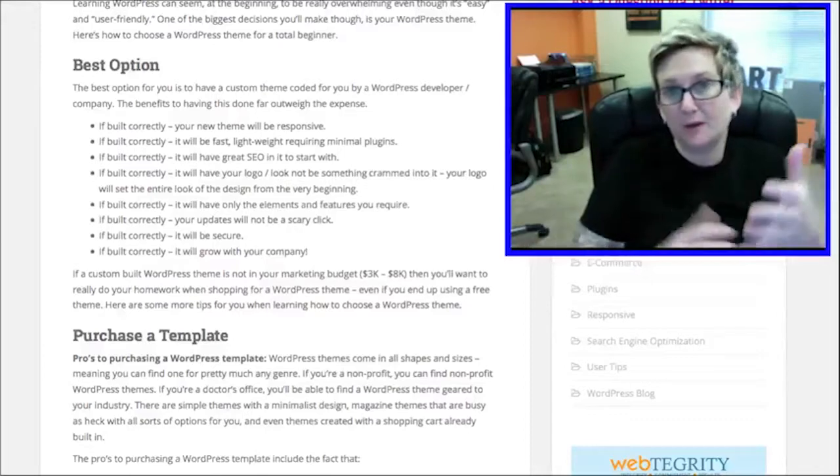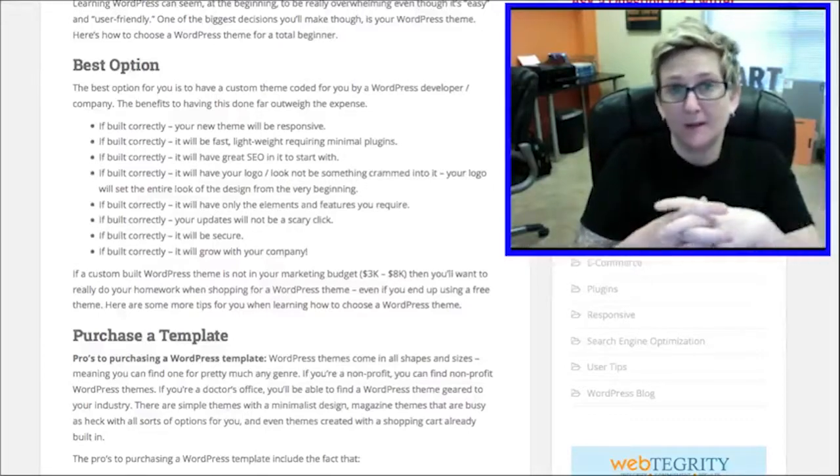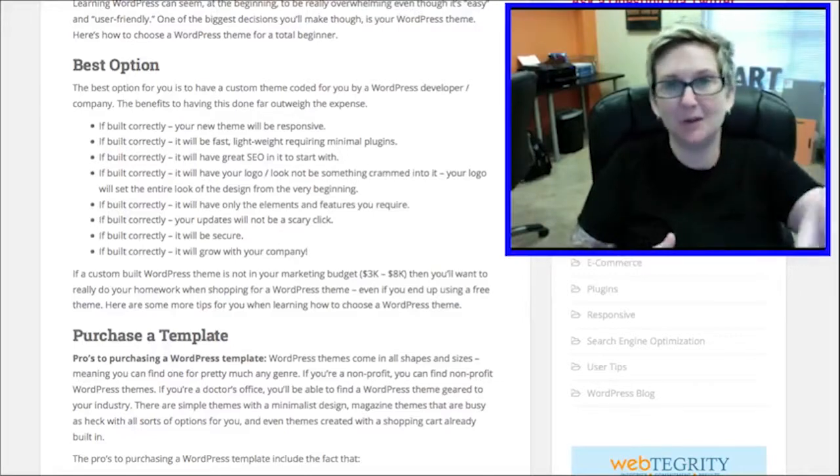The absolute best option that we suggest here at Webtegrity is for you to get a custom WordPress theme built for you. There are a bunch of reasons why we suggest doing that, and I've got them listed in the blog article.